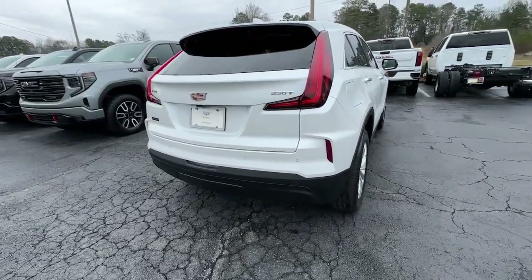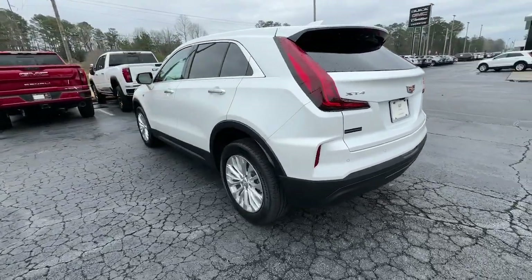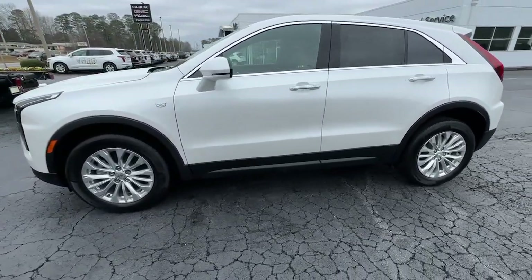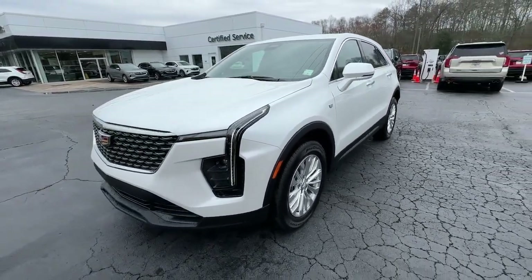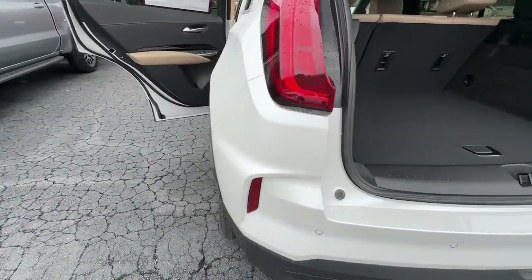These are just some of the great options this vehicle comes with: heated steering wheel, wireless Apple CarPlay and or Android Auto, heated driver's seat, navigation system, keyless entry, satellite radio, power passenger seat, heated rear seat, and heated mirrors.